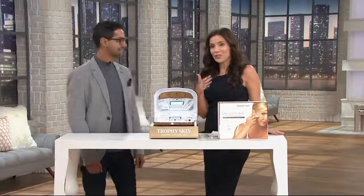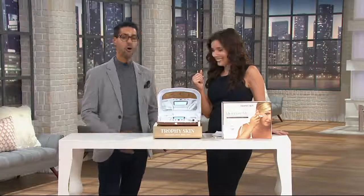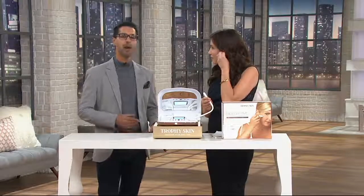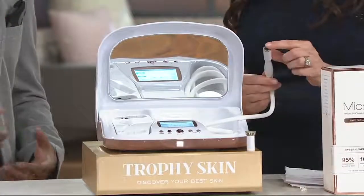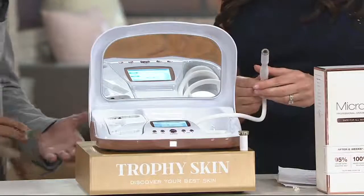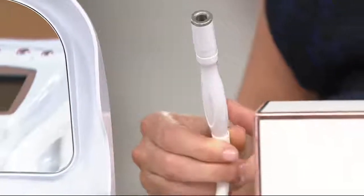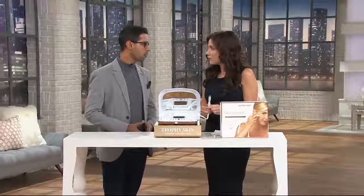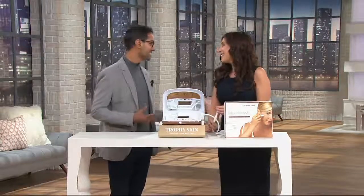For anyone watching for the first time — what exactly is microdermabrasion? So microdermabrasion is a deep exfoliation combined with a vacuum suction. The diamond tip is literally acting like a mini vacuum cleaner for your skin. It's taking off all the top layer of dirt, oil, makeup residue, and dead skin cells — all the things that build up on the skin over time and cause the skin to have that dull, lifeless look. Microdermabrasion is essentially vacuuming all of those away and capturing it in the filter.